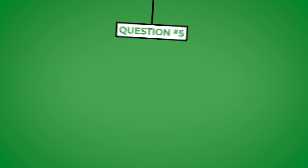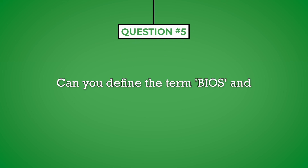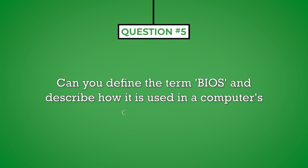Question number five: can you define the term BIOS and describe how it is used in a computer's operations? This is a technical question. Technical questions ask you to define a term, concept, or process used in your job and then describe how it is used. It is sometimes helpful to provide an example. Technical questions should be answered directly. The interviewer will ask a follow-up question if they need more information about the topic.